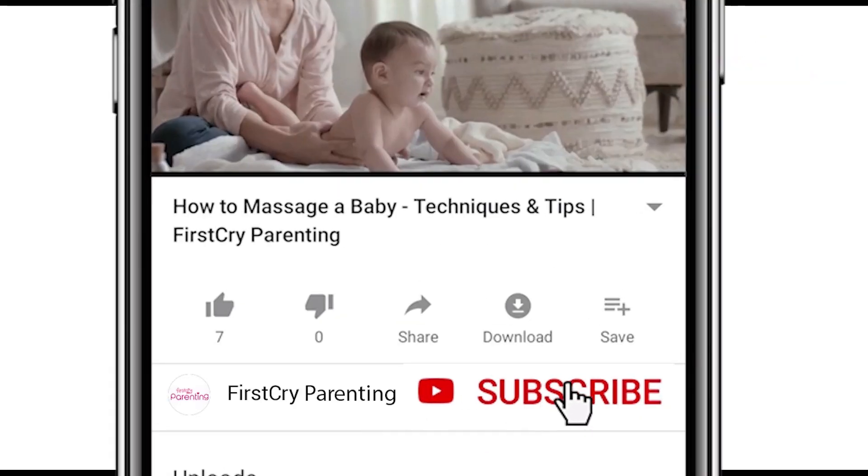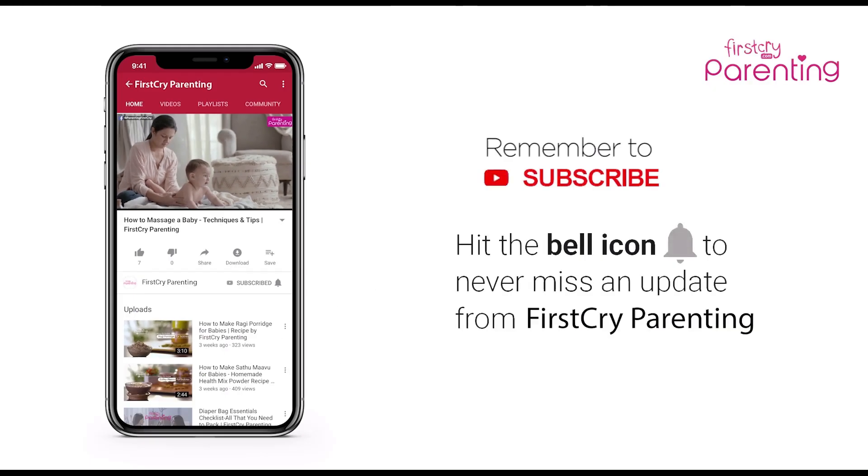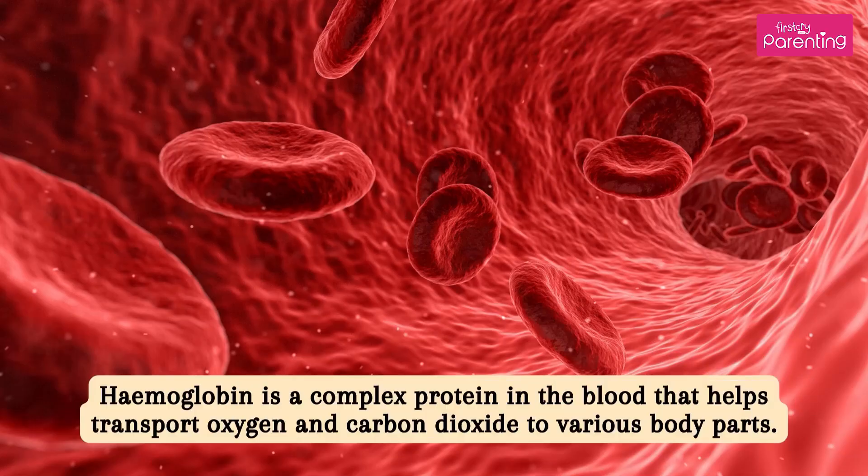Remember to subscribe and don't forget to hit the bell icon to never miss an update from First Cry Parenting. Hemoglobin levels during pregnancy. Hemoglobin is a complex protein in the blood that helps transport oxygen and carbon dioxide to various body parts.